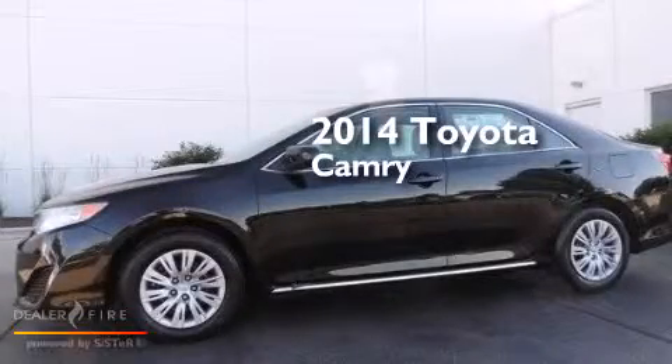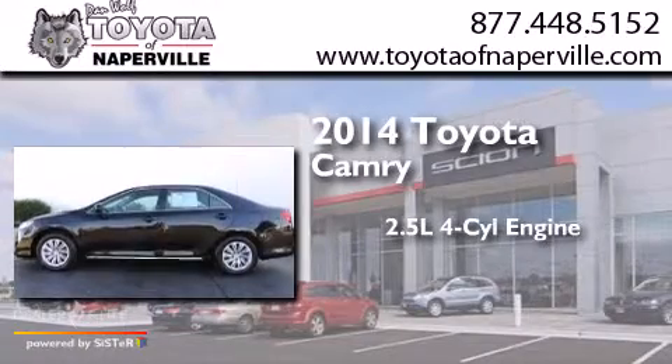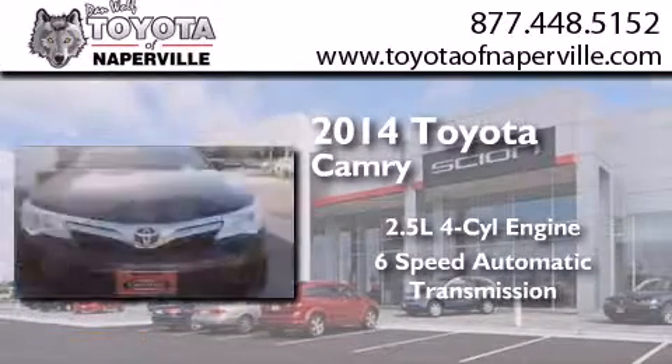This is a 2014 Toyota Camry. It has a 2.5 liter four-cylinder engine and a six-speed automatic transmission.